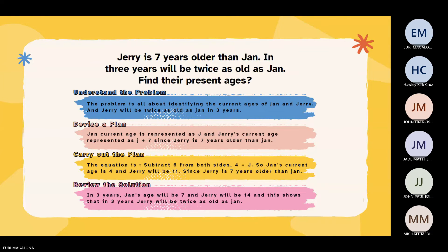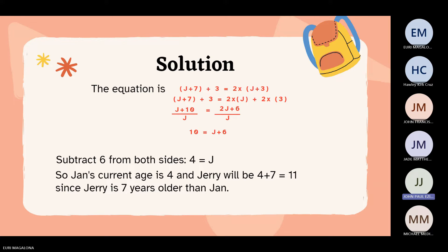Carrying out the plan, we simplify both sides of the equation: J plus 7 plus 3 gives 10, and 2 multiplied by J is 2J, and 2 multiplied by 3 is 6. Next, isolate variable J by subtracting J from both sides, giving 10 equals J plus 6. Subtract 6 from both sides, so J equals 4. John's current age is 4 and Jerry's age is 4 plus 7, which equals 11. In three years, John's age will be 7 and Jerry's age will be 14, confirming that Jerry's age is twice as much as John's.